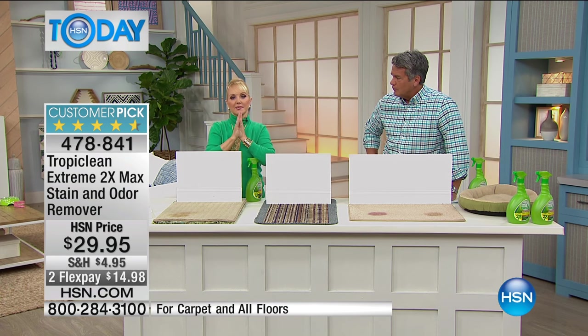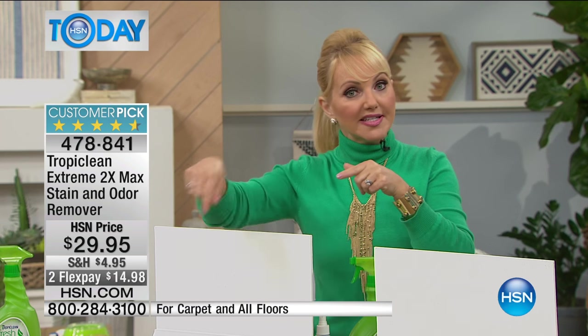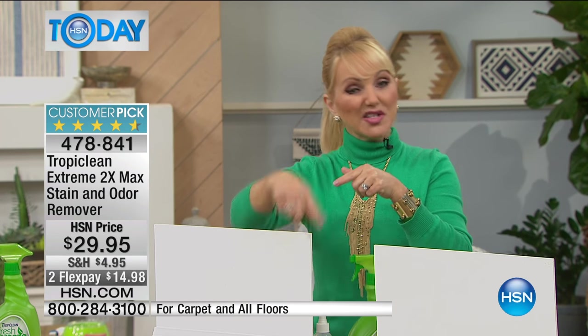It has natural enzymes that will eat all of that organic matter. This works on any organic stain. It's like good bacteria eating the bad organic matter — that's why it eliminates it completely. It's gone. So even if you can't smell it when the stain appears clean, your pet can still smell it and they keep going back over and over again.